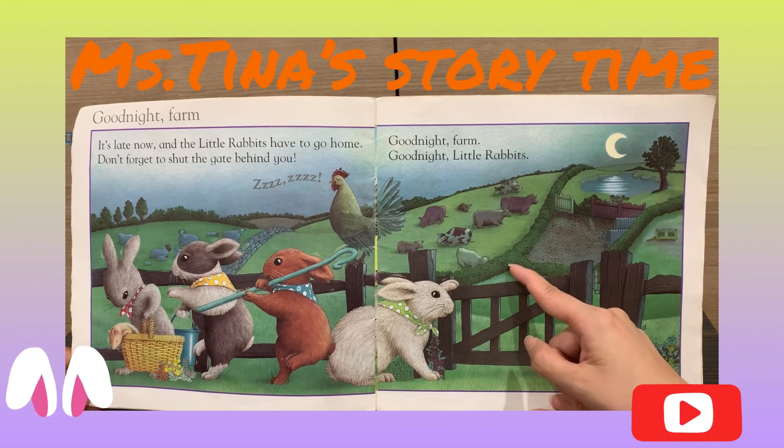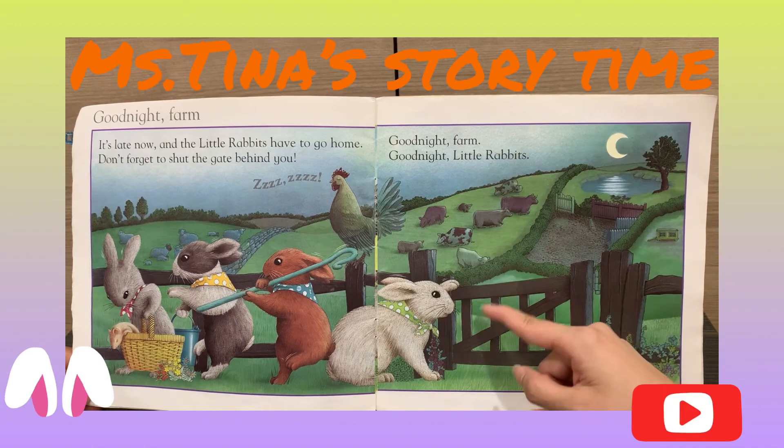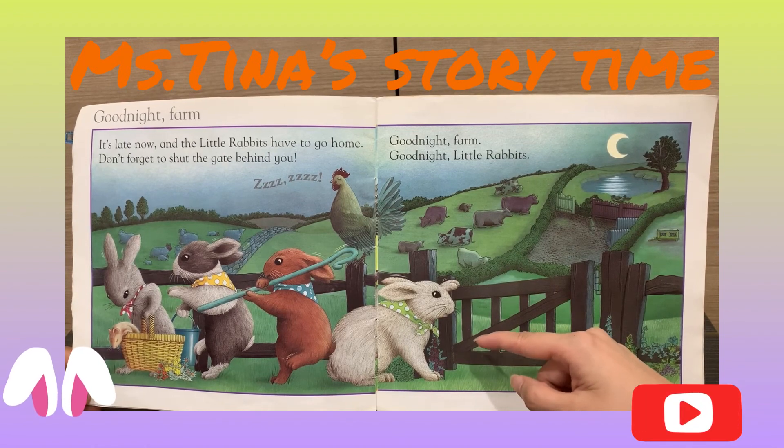Good night, sleep tight, little rabbit. Good night, sleep tight, little farm.